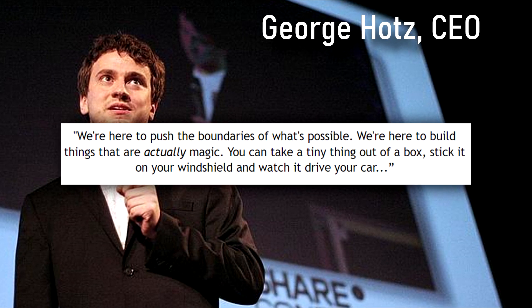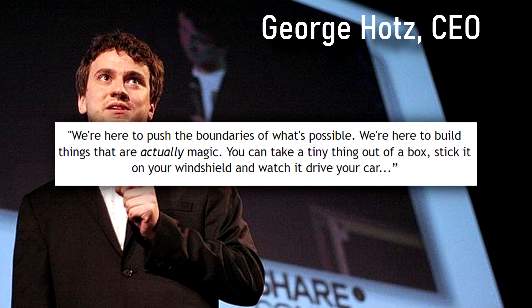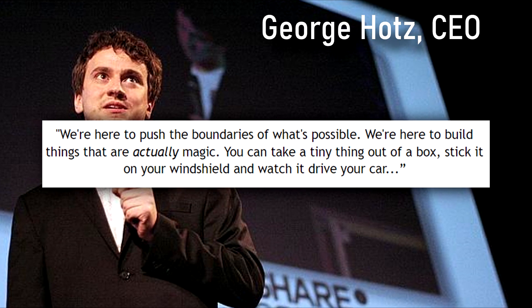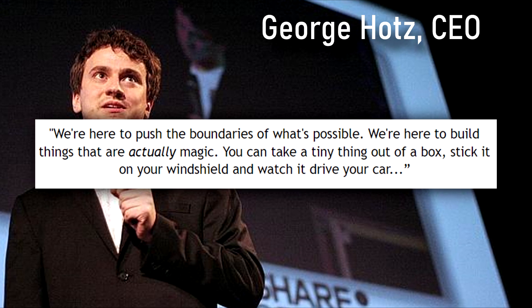"George, we're here to build things that are actually magic. You can take a tiny thing out of a box, stick it onto your windshield, and watch it drive your car."